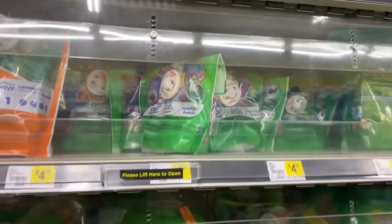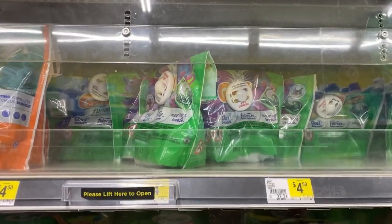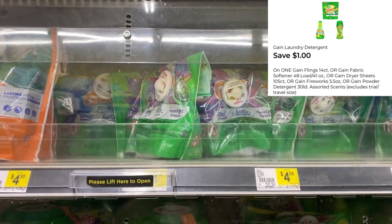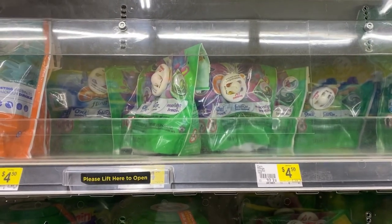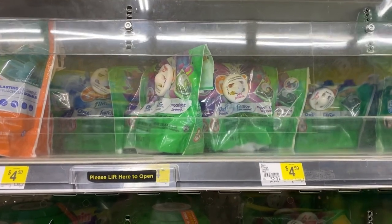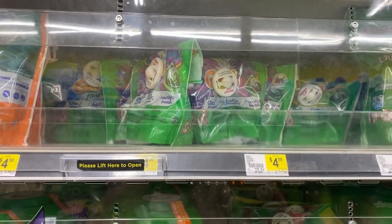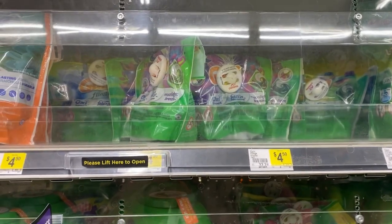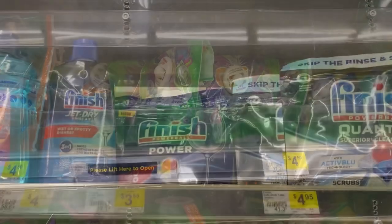We're picking up a Gain Flings for $4.50 using the $1 digital. I'm going to pick up two because I'm going to do a regular transaction and then I'm going to do a $5 off of $20 Gain deal paired with a $5 off of $25. Remember, you don't have to pick this particular item — you can pick up any $4.50 item and use the $1 digital.